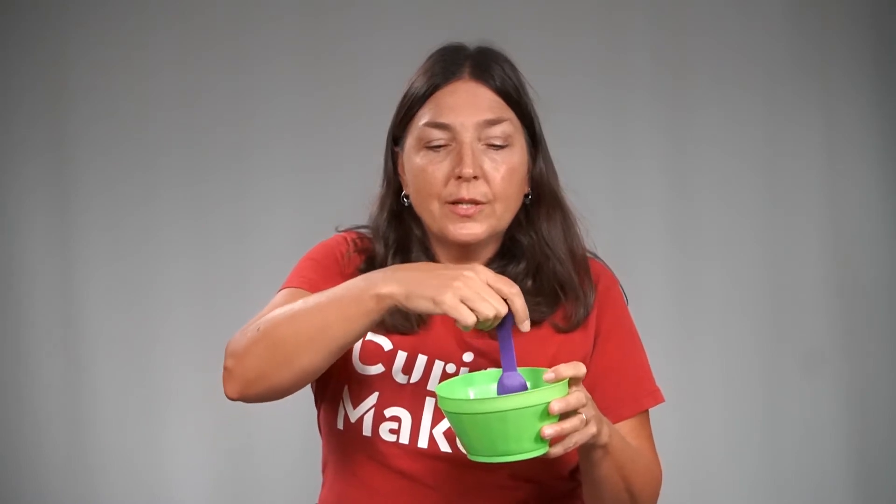Turn-taking during feeding time can be as simple as stirring food. You stir it up, then give your child a chance to mix and stir. You can do turn-taking with simple everyday things.